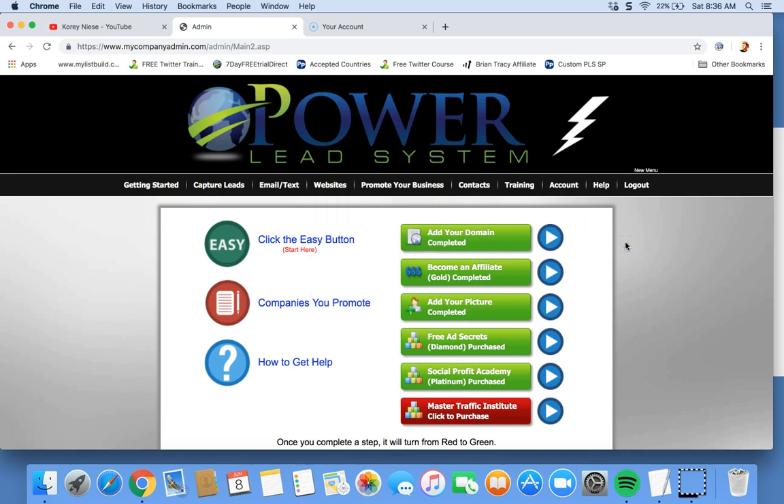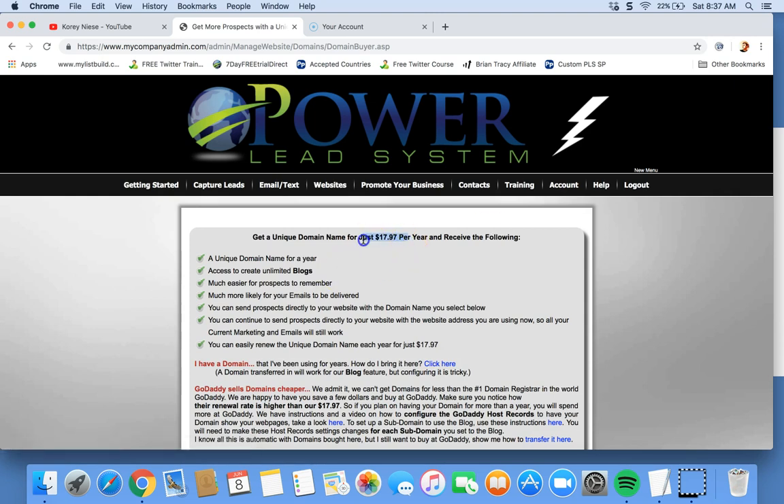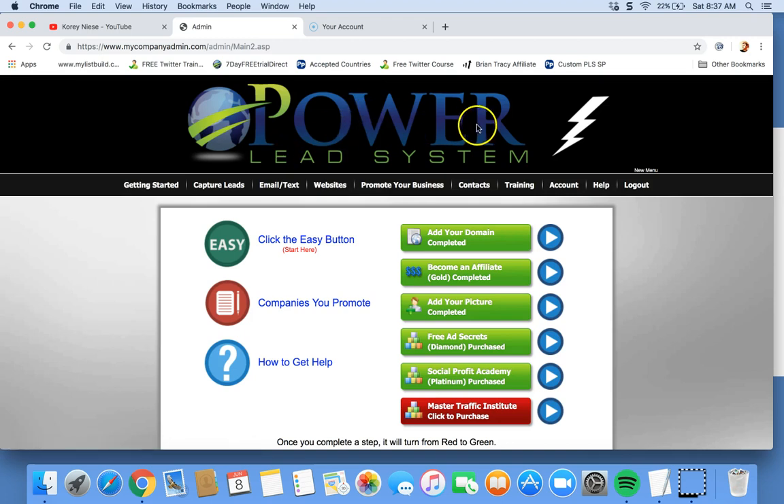If you have questions, please drop them below in the comment section about domains. If you're looking for help, maybe some ideas or suggestions, drop them in the comment section below. Be aware when you do sign up, this is the only extra additional fee — just $18 one time — and you're set with Power Lead System for life. I will see you in the next video. Click the link below and drop me some comments.